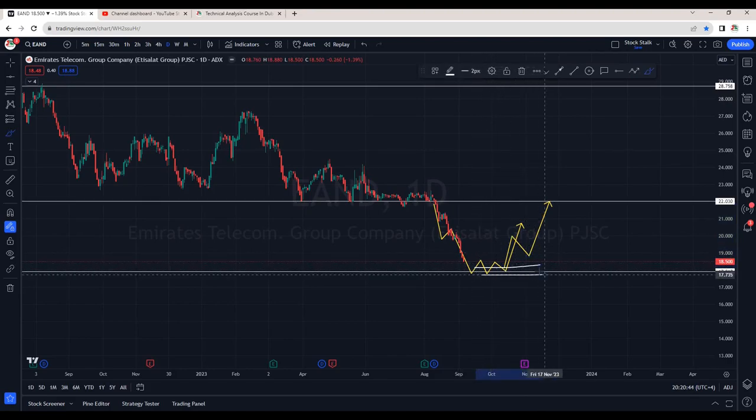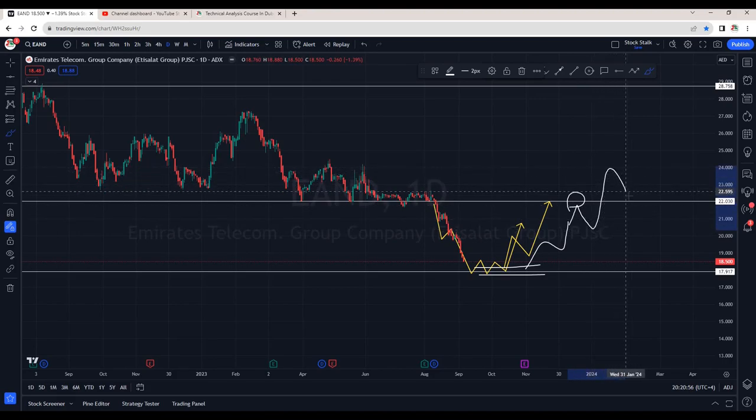When it's trying to climb up from the current level, it will face resistance. Like previously this was support, so when it tries to cross, it will face resistance and it will come down. If bulls are aggressive, they will break this resistance. It will come back for a retest — this will be a buying opportunity again after looking at bullish candles.